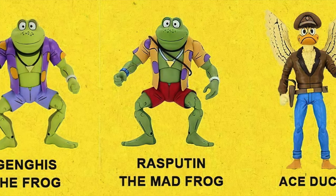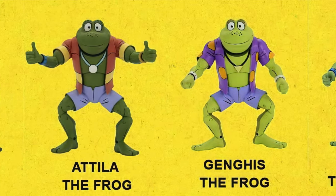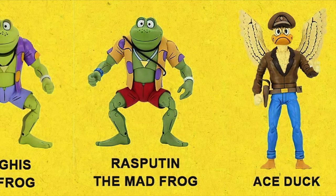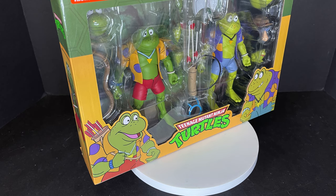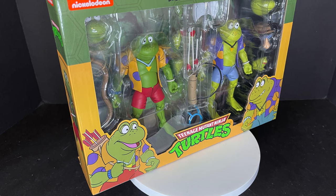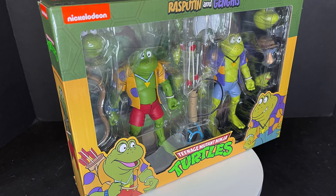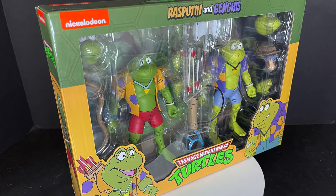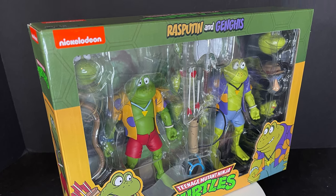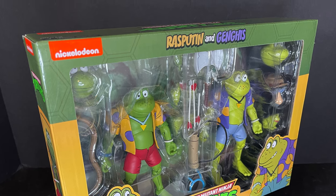There are two other frogs coming of course — this is the first set. Coming shortly thereafter is Attila the Frog and Napoleon Bonafrog, so that will be cool. Also Ace Duck, which I can't wait for. I'm a big fan of all these cartoon turtles so I'm in it to win it — I want them all. I still haven't found the trench coat four-pack disguise set, but anyway sit back, relax, grab yourself a nice hot froggy cup of coffee. This is a look at the brand new NECA Toys Target Store exclusive Teenage Mutant Ninja Turtles cartoon series: Rasputin and Genghis Frog.